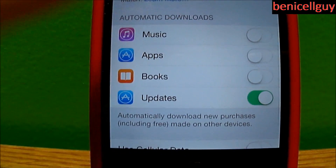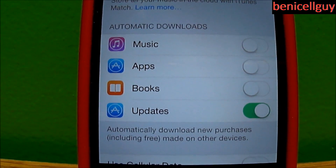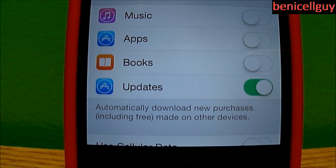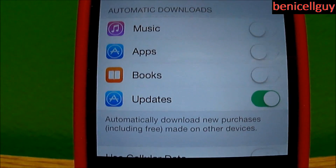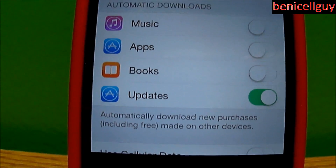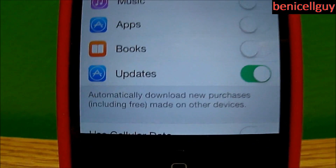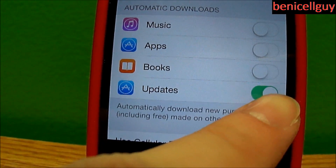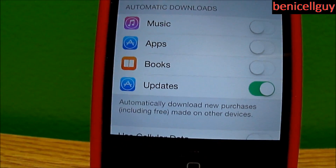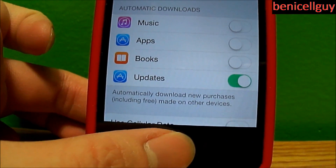You have a couple of options for automatic downloads: automatically download your music to all your other devices, automatically download apps — so if you download on one device, it'll download to your other devices too — and same with Books if you have iBooks. And here's Updates right here. If it's not green, switch it so that it's green to enable it, and then your apps will update without you even knowing.